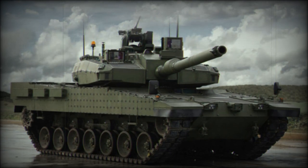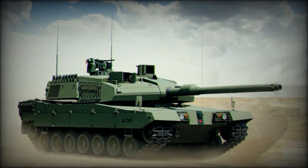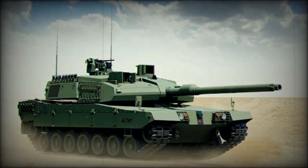The Altay AHT is a prototype version optimized for urban combat, first publicly revealed in 2017. It is fitted with an explosive reactive armor kit and the turret has a sloped wedge-type shape. Rear parts of the hull and turret are covered with cage armor, and the tank is also fitted with a front-mounted dozer blade.